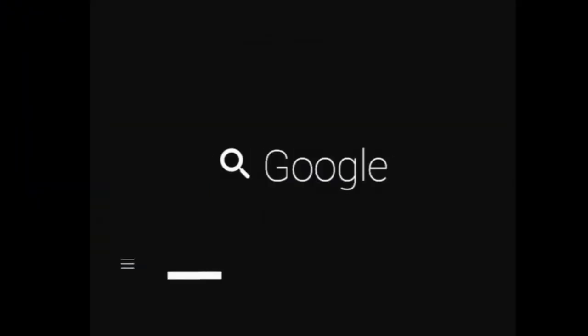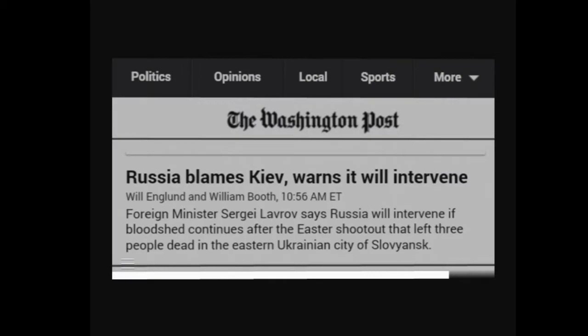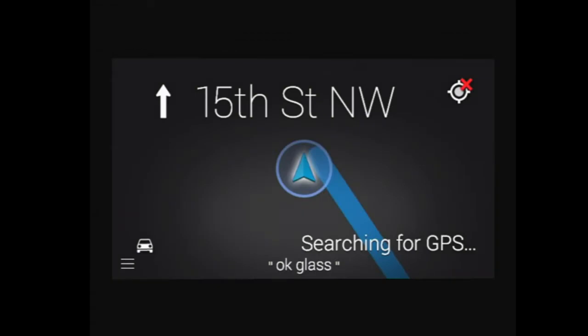If you wanted to look something up, say the Washington Post, you would just say, 'OK Glass, Google the Washington Post.' You can also use Glass for turn-by-turn directions in Google Maps, which is handy for when you're walking around.